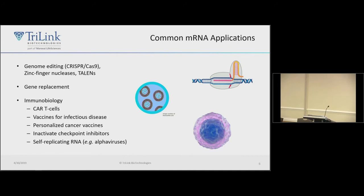mRNAs are popular for a bunch of different applications. One that you've heard a lot about at this conference is genome editing with CRISPR-Cas9, TALENs, or zinc fingers. People also use this for gene replacement, and there are a lot of applications in immunobiology — making CAR T cells using CRISPR, vaccine development, personalized vaccines for particular cancers because mRNA allows for very rapid development and manufacturing, and self-replicating RNAs like alpha viruses that are popular for vaccines.